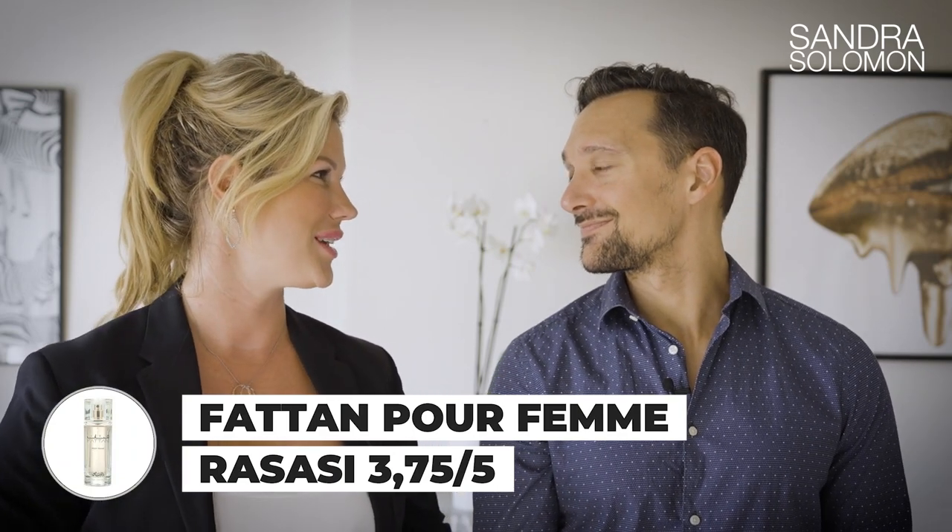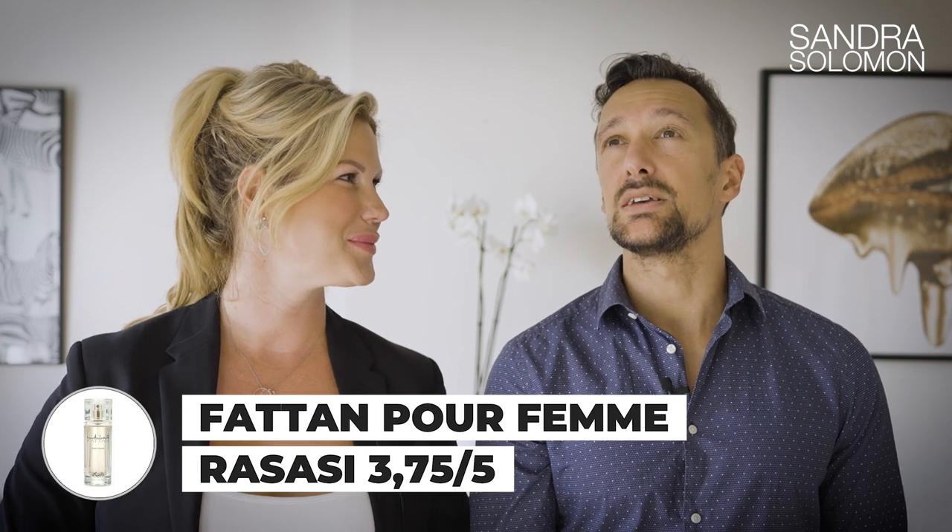It is a Rasasi — one you actually recommended to me. Rasasi makes cheapies, and not all of them are awesome, but a lot are really nice and smell way more expensive than they are. I'd say 3.75 or 4 — it's really good. They are so different: the first is more powdery and sweet, this one is more floral and less sweet, so get both.